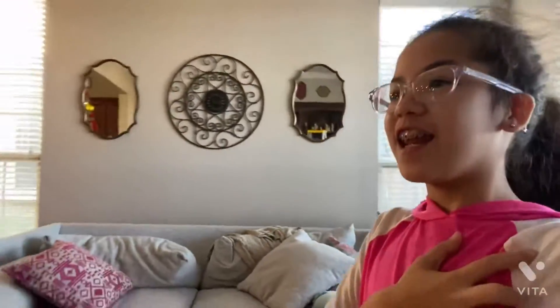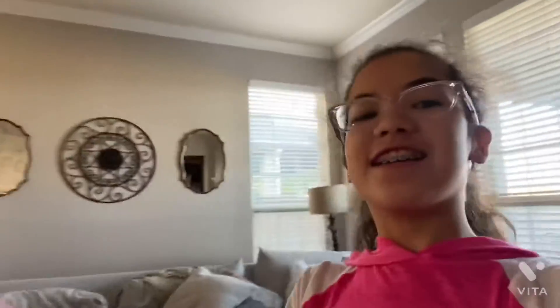Hey guys, it's me Allison! I know I haven't posted in a while, but as you saw from the title, we're doing a Christmas house tour. It's a little early, but we just decorated today. I'm gonna start in the back of the house.